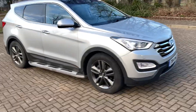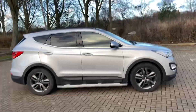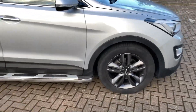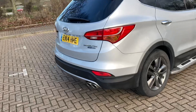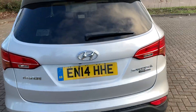2014 Hyundai Santa Fe. It's the 2.2 diesel premium SE. It's finished in silver, 19-inch alloy wheels, side running boards, rear parking sensors, and a rear parking camera too.